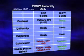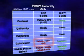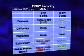Furthermore, each LCD unit failed the colorimetry test, while all five DLP projectors showed no discernible color shift.